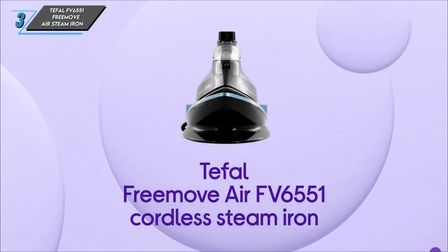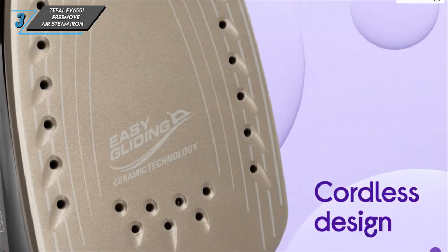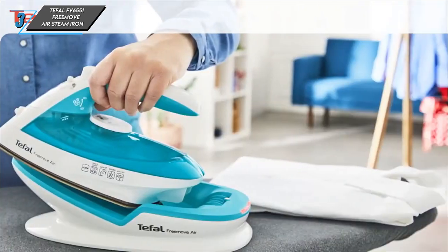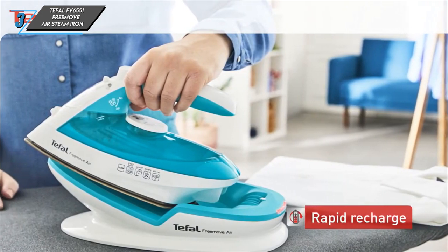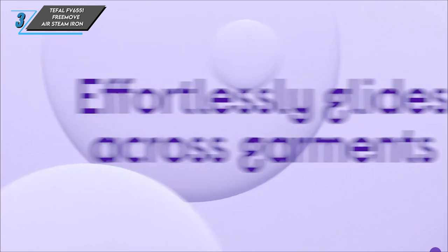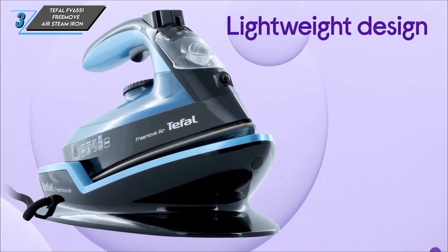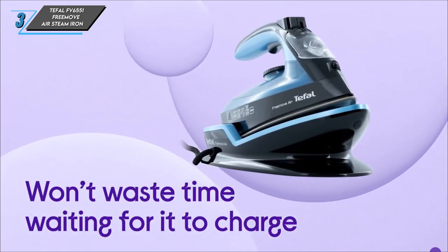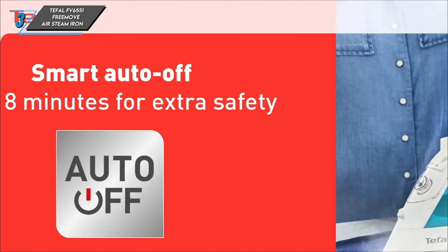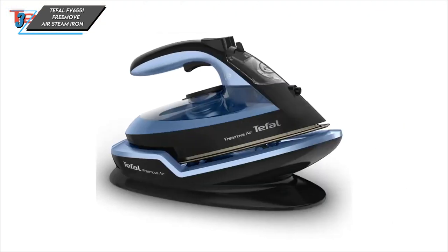The third one we have is a Tefal FV6551 Free Move Air Steam Iron. Among all the irons available, this one stands out for its exceptional efficiency — it consumed just two pence of electricity to iron two shirts in 10 minutes, compared to the most expensive option that cost eight pence for the same task. If you're someone who irons frequently, this iron is the ultimate choice for its low running costs.